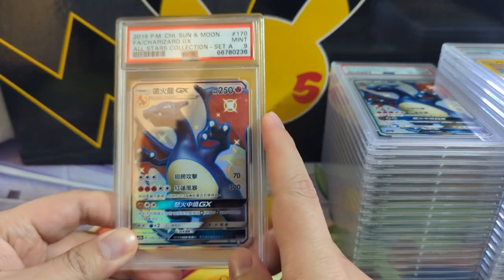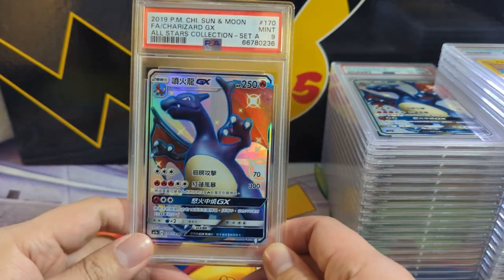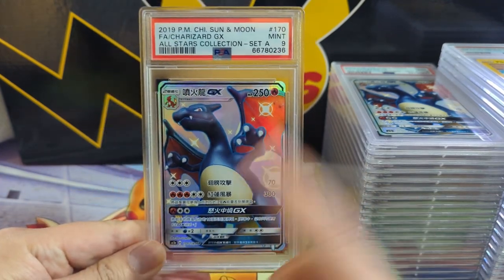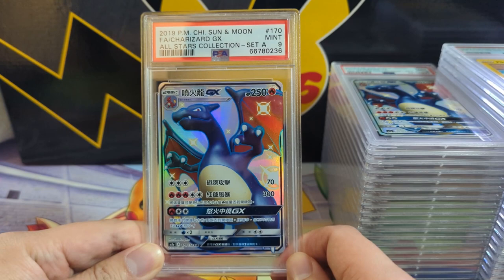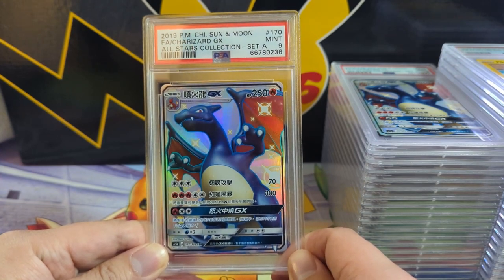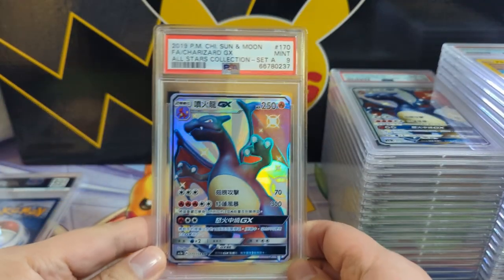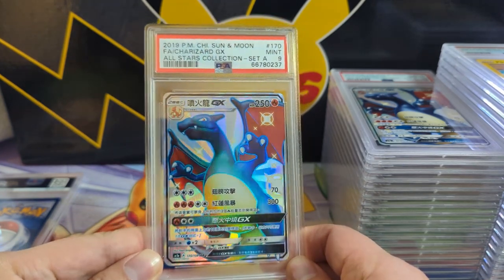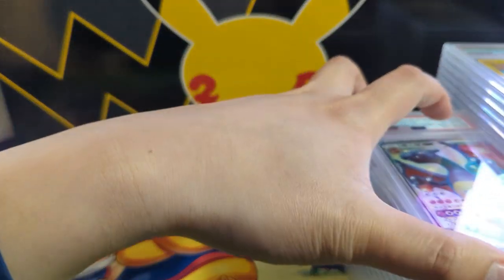We're starting off with something pretty cool. Unfortunately we do have a nine, but this is the same Charizard art as the Hidden Fates Charizard — this is not Japanese, this is actually the Chinese version. I'm a huge fan of this art. I don't know how many languages you can get this in, but at this point I have Chinese, Japanese, and English. We sent multiple ones, got two nines — pretty disappointing, I want a collection of all tens, but we did get at least one of them.